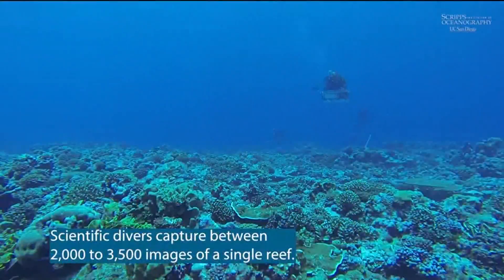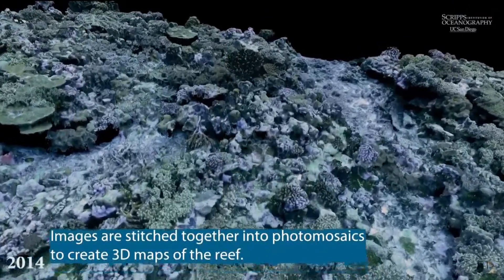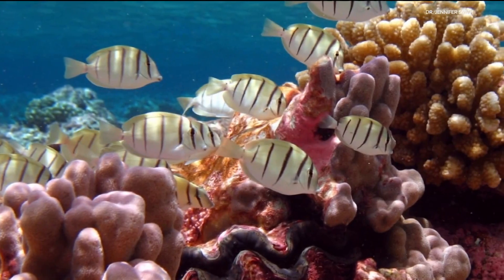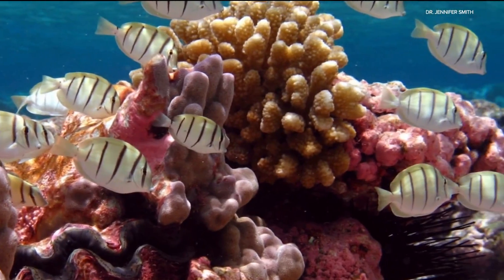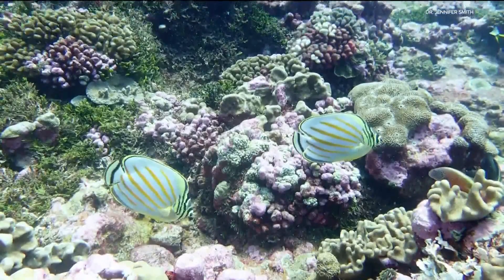Scuba divers take 80 images of Palmyra's reef at the same spots at least once a year. The plots are half a meter. Adi says she knows a lot of the individual coral colonies by heart, having followed them through time year after year. She gets to watch them grow and change, and when she visited for the first time in 2020, it felt like visiting old friends.